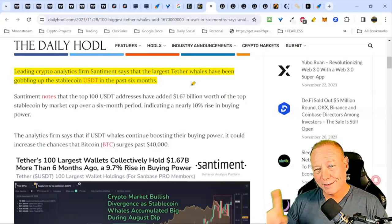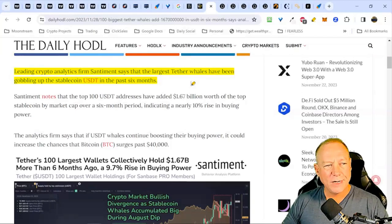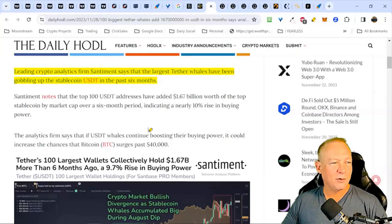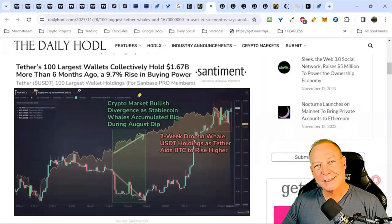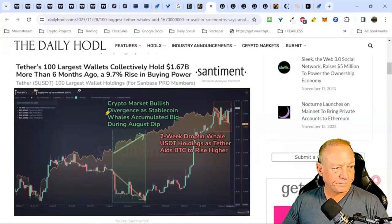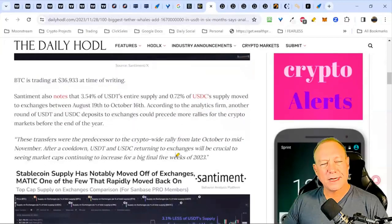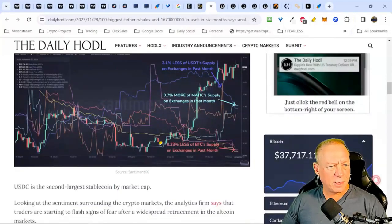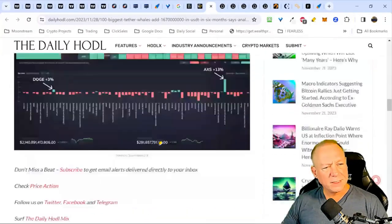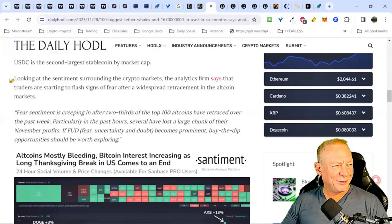Bitcoin dominance has been going higher and I think it does continue higher — more money flows into Bitcoin. Tether has been in a sideways pattern. This news isn't really moving markets either way, but it could indicate money coming out of markets into stablecoins in case of a drop. There's also news of a crypto market bullish divergence as stablecoin whales accumulate during the August dip. On the fear and greed index, fear is actually good because it usually indicates another upswing — whereas if it's too slanted on the greed side, things are usually overbought and need to pull back.